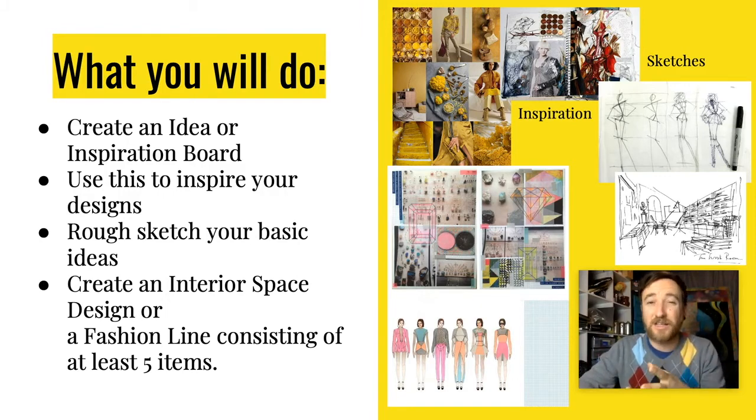You could have contrasting elements in your inspiration board, but I want to see those elements in your work. So if you have a bunch of something that is red and something that is blue, I want to see those reds and blues in your final pieces. I want to see that you've used this as a source of inspiration for your creativity to then bring it into your work.